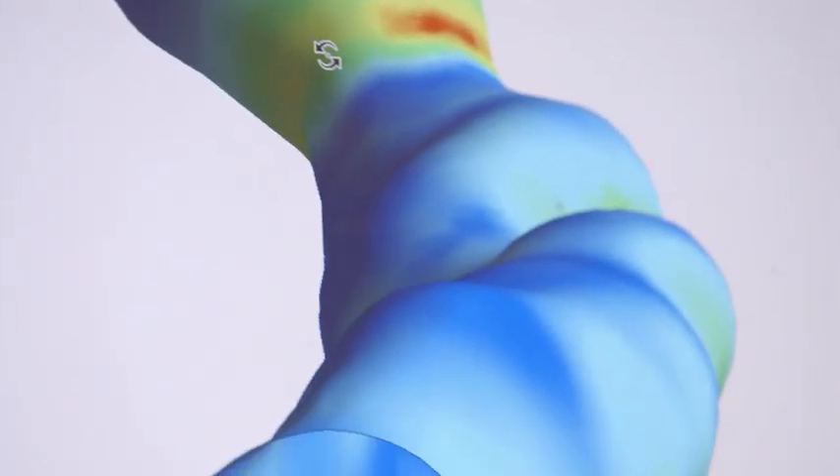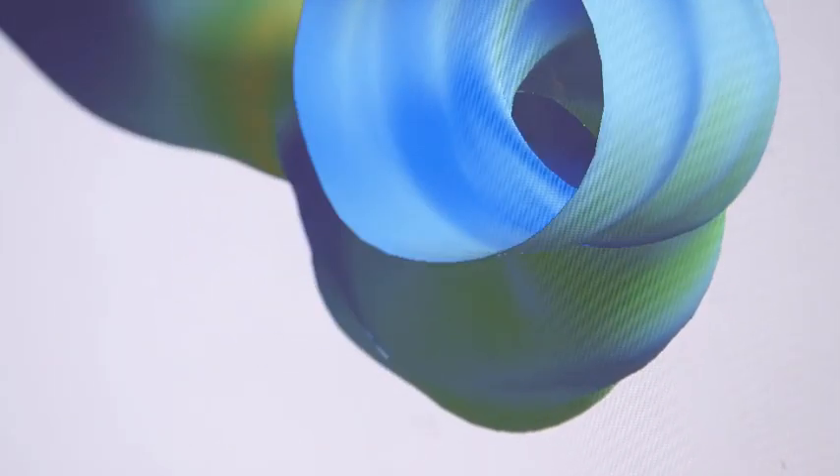We can then take those models and put them into computers, and since we understand the equations of flow and mechanics, we can start to produce images like the one you see here of a wall shear stress on a vessel. And this vessel particularly is blocked, so it's somebody who maybe had a heart attack and now we want to investigate why they had that heart attack.